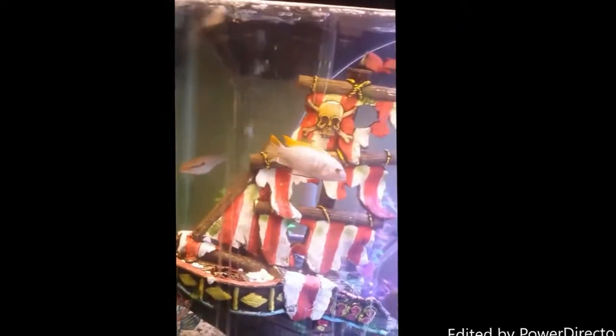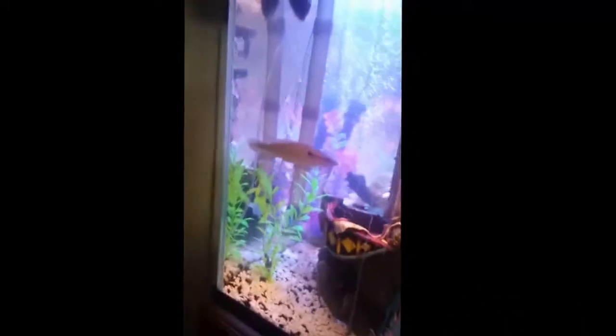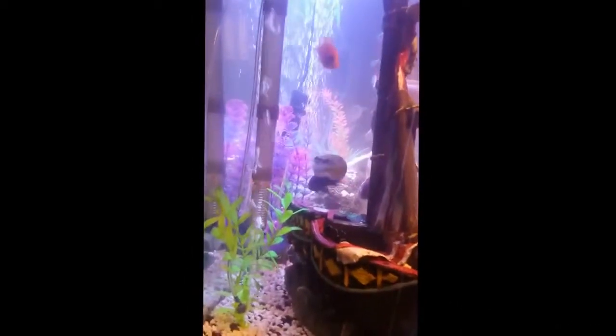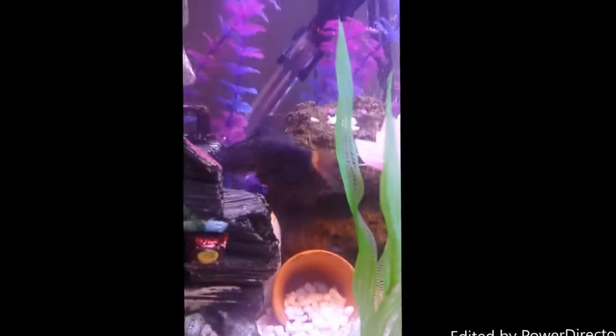Here's the purple one — that one's the boss of the tank at the moment. He's very mean and aggressive. Here's the pike, who is now out. He's always hiding. He eats anything and everything that moves that's smaller than him — well, mostly everything, not all of them. And there's my red-tailed shark. He can be pretty aggressive, too.